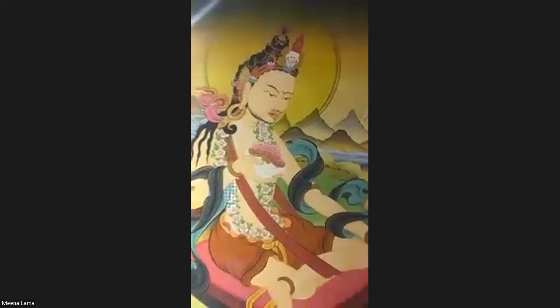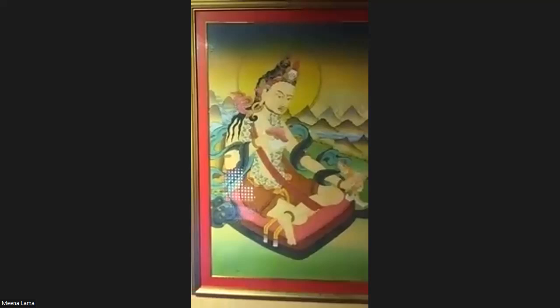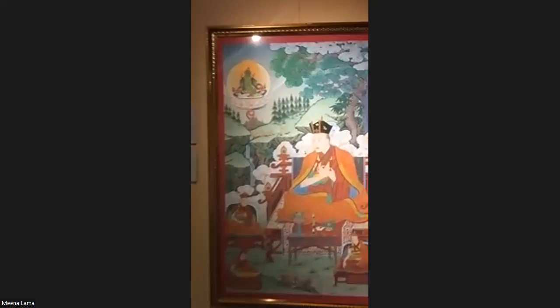The next painting is Mahasiddha Tilopa, painted by artist Dirga Ghisim, completed in 2022. He is one of the 84 Mahasiddhas who are very popular in the Vajrayana system of teaching. Next we have the Seventh Karmapa, painted by artist Tharaman Bomzan, completed in 2022, size 88 by 50 centimeters.